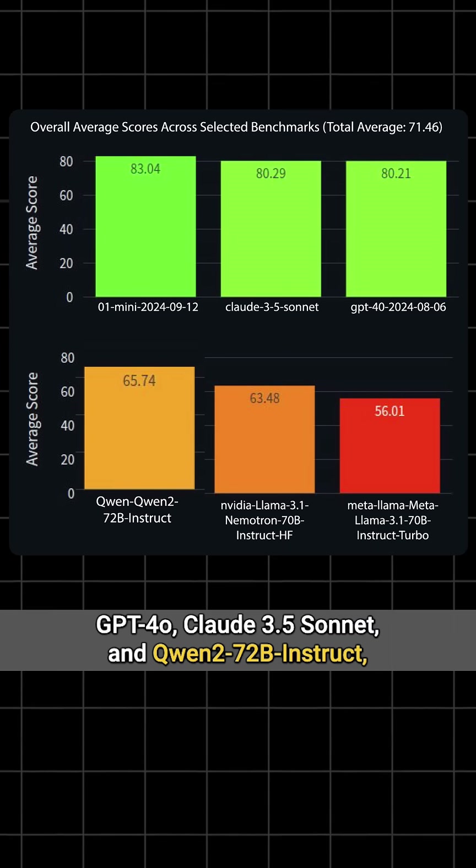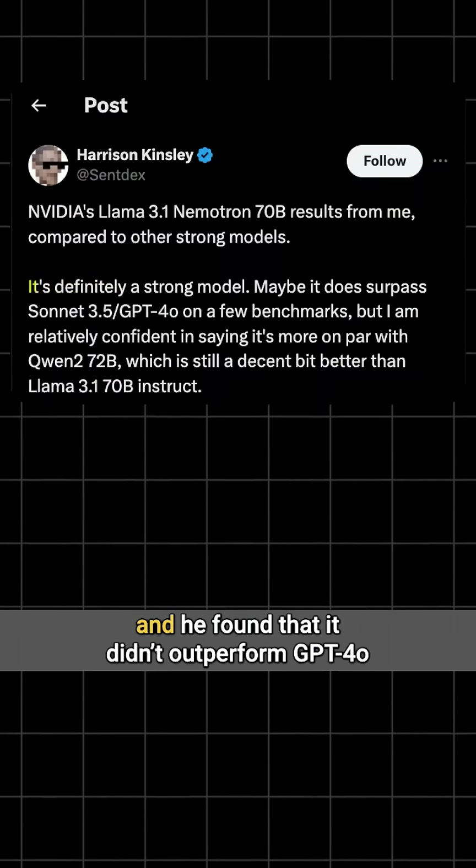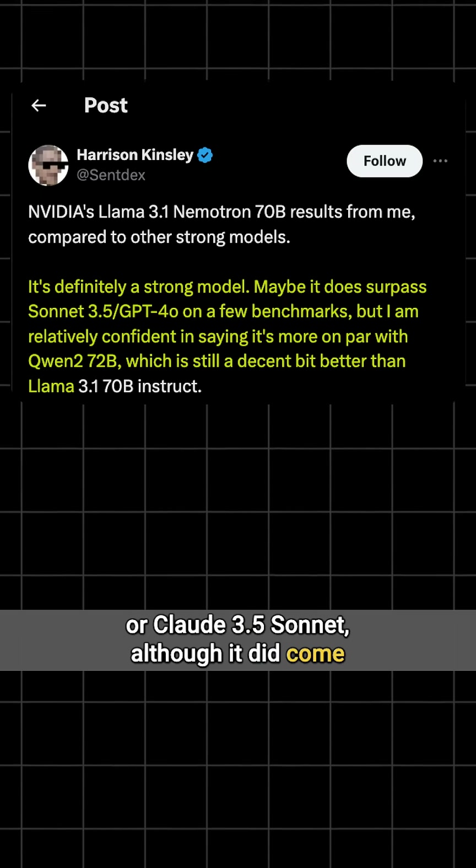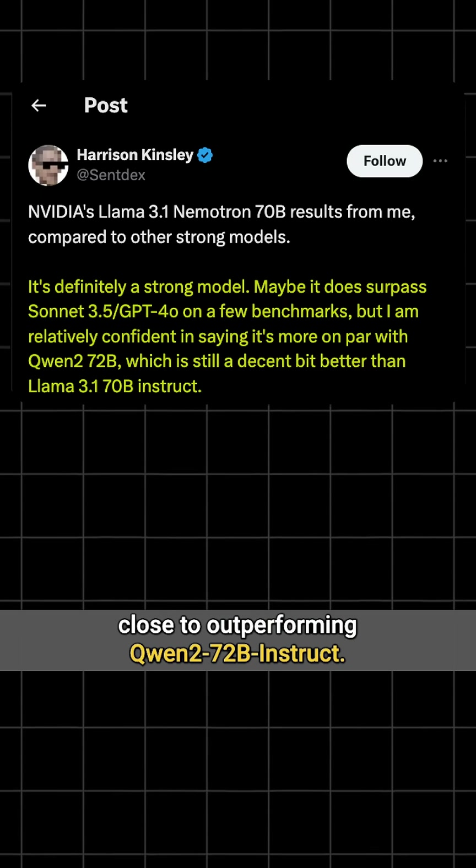Claude 3.5 Sonnet, and Qwen 2 72B Instruct, and he found that it didn't outperform GPT-4o or Claude 3.5 Sonnet, although it did come close to outperforming Qwen 2 70B Instruct.